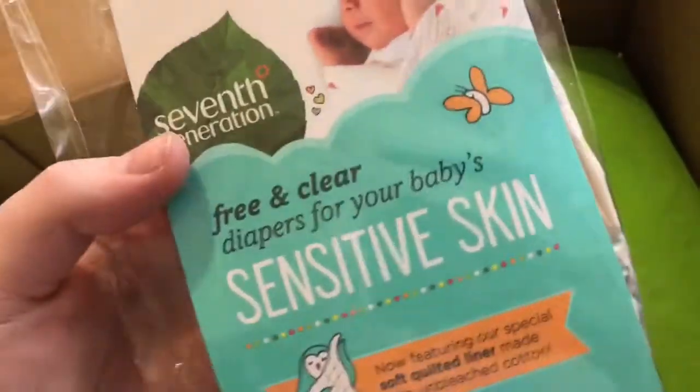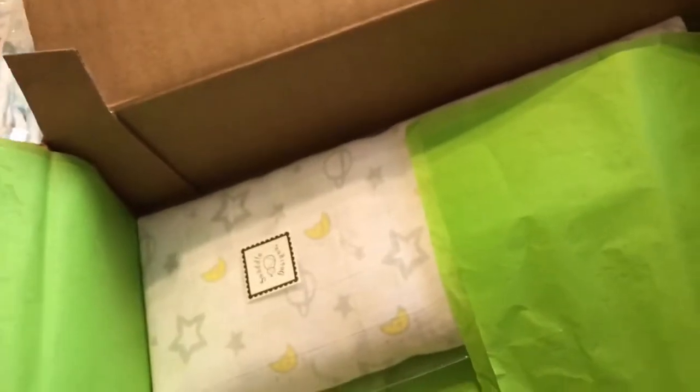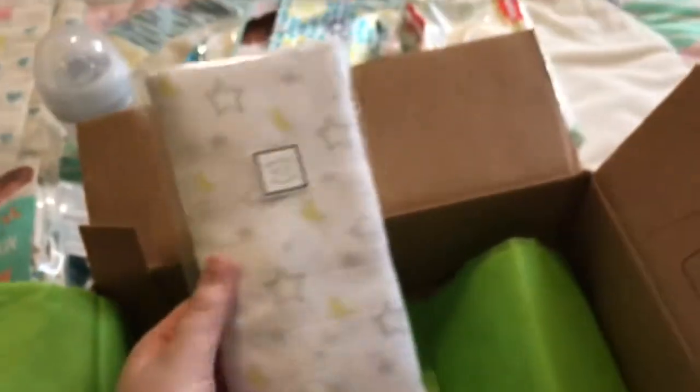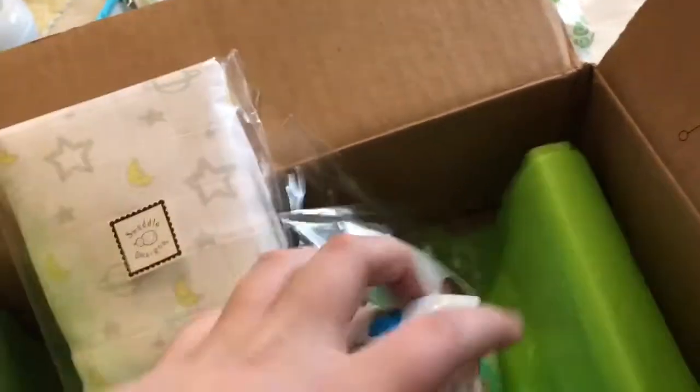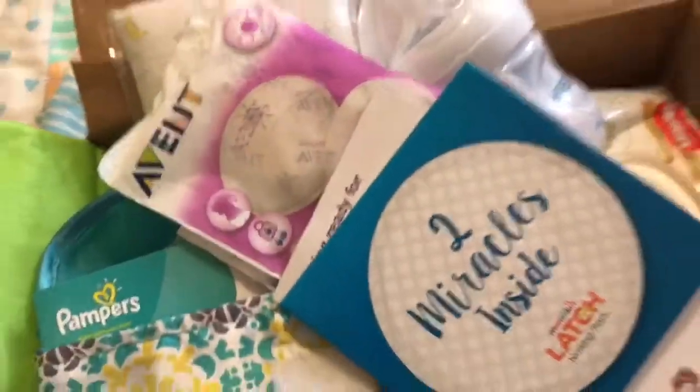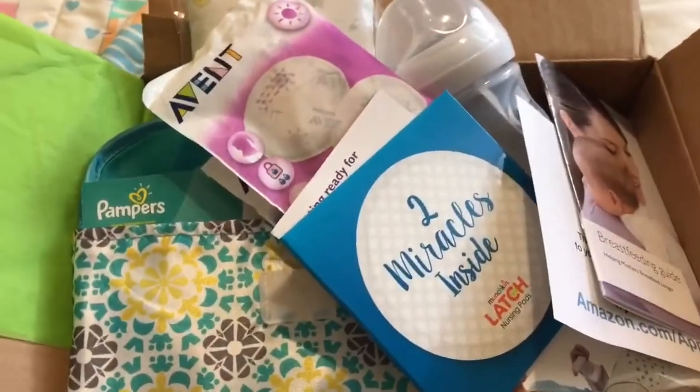And then Seventh Generation Diapers — I think it's two diapers. Yeah, two diapers. Which they are super cute. And then the last thing is this Swaddle Blanket. I really like this pattern too, and it feels pretty thick. And it's by Swaddle Design. So there is all the stuff that I got for free for my Reborns — I only have one. So I hope you guys enjoyed the video. Thank you guys for watching.